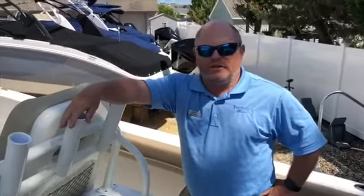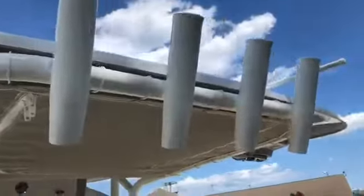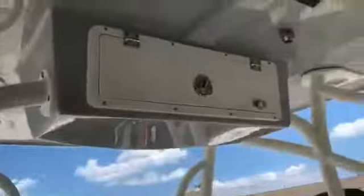Here we are in the cockpit of the 2019 Sailfish 270 CC. You have rod holders above, PFD storage, spreader lights, speakers, an e-box, and it's a two-tone hard top.